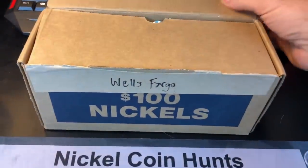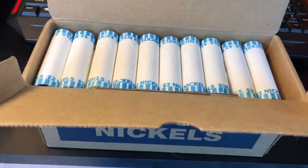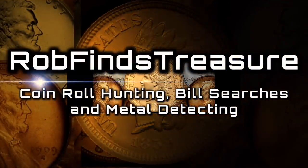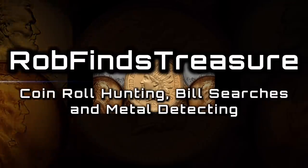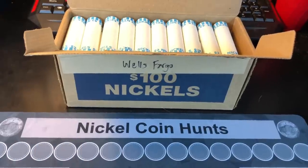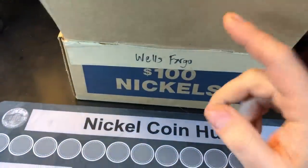Nothing fancy today, just a one-box hunt of nickels. Hey everybody, it's Rob with Rob Finds Treasure and I'll be hunting a nickel box today — pretty excited about this.